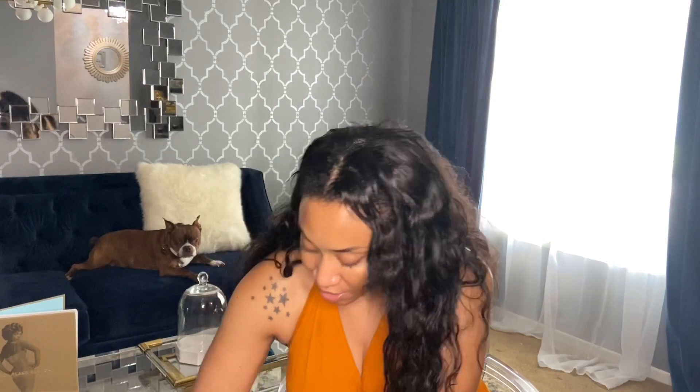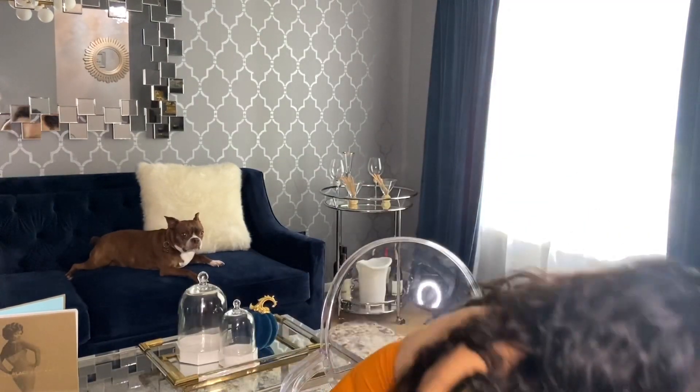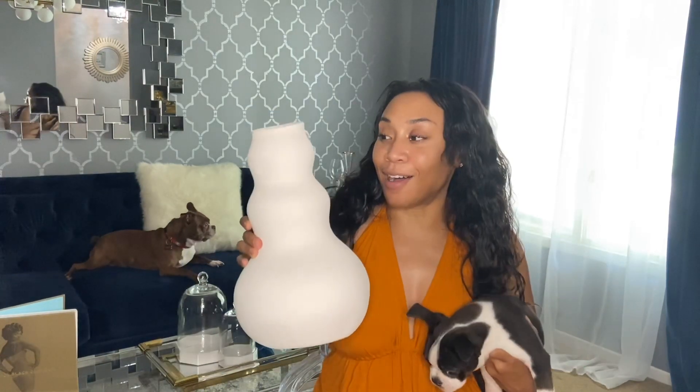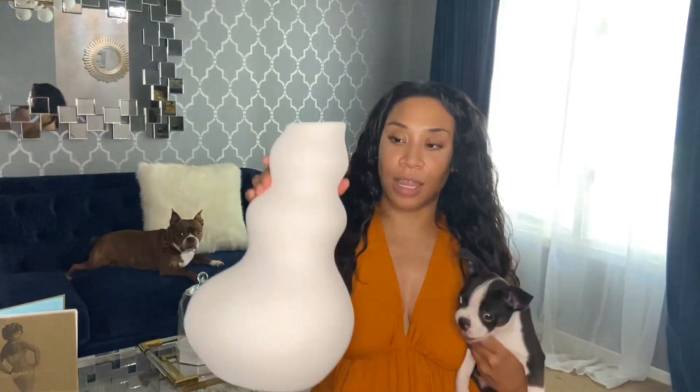What I did get — I got this gorgeous vase. I absolutely love this. I love the shape and the texture. The puppy is busy with the paper. I got this beautiful vase from HomeGoods and it was $29.99. I love the way it feels, I love the shape of it.